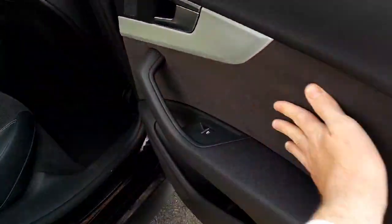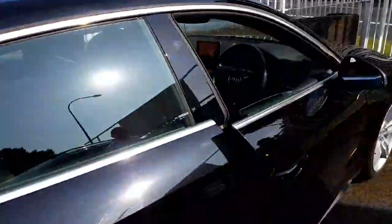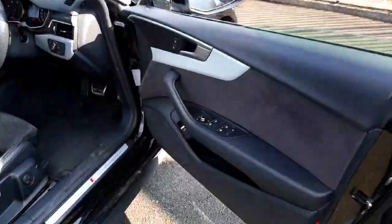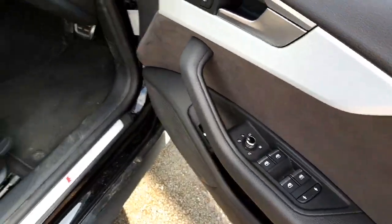It has Alcantara suede on the door cards as it's S-line, and the roof lining above is black also. You can see the doors are fully frameless — when you open the driver's door there is no frame around that door. It has four electric windows, and the mirrors fold in and are heated.